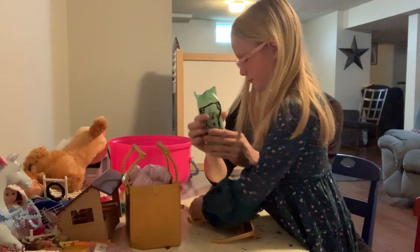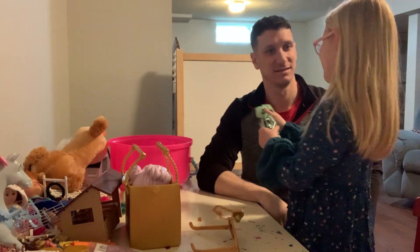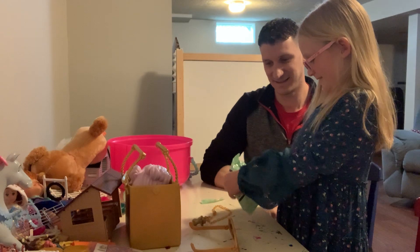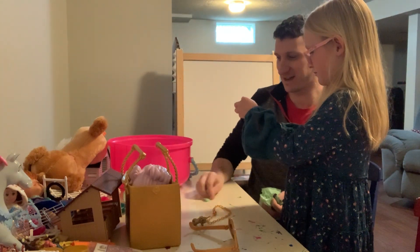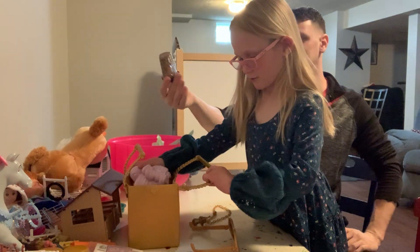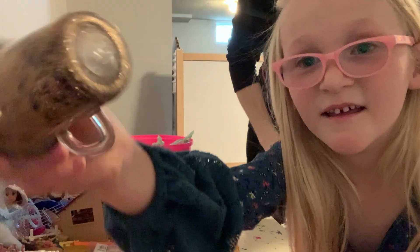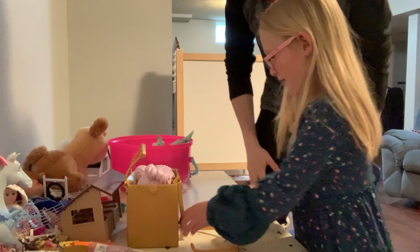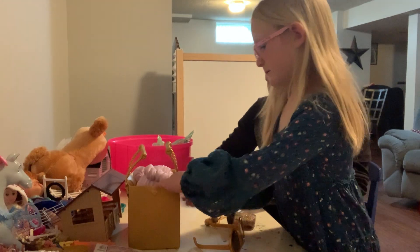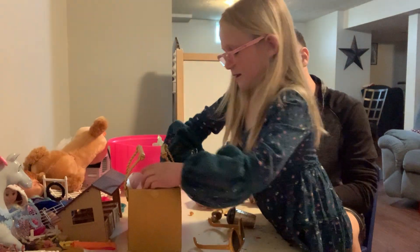Our last package! What does everyone think is going to be in this package? This one's a sippy cup — a sippy cup? Good deal. Fancy sippy cup! There's some glitter in there — does everyone see that? How glittery it is up there? Yeah, that's pretty cool. And I saw it on the camera and it was pretty hard to see, so if you couldn't see it, I'm sorry.